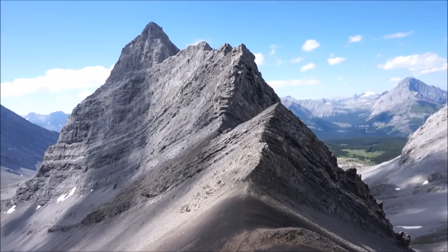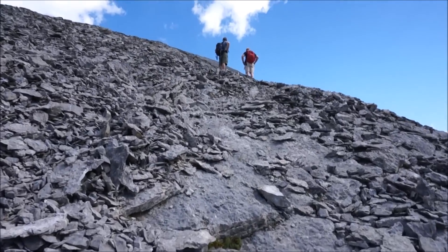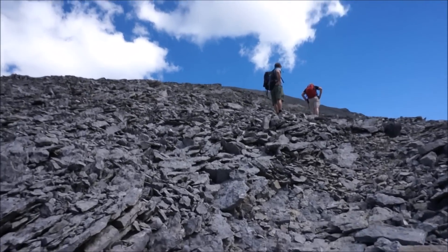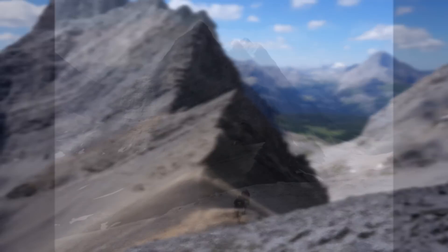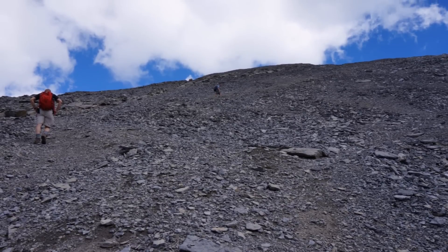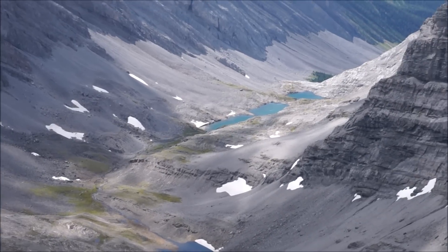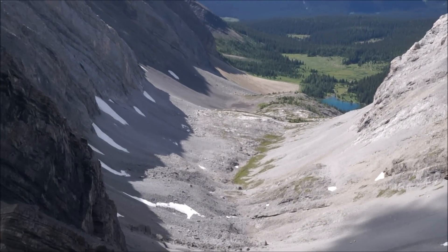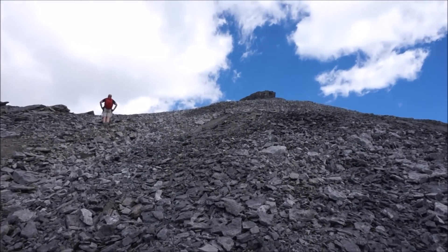Just left the col — there's Chester. This is very typical of the scree and slab tallis rock you've got to hike through to get to the summit. And the summit block is now in sight.